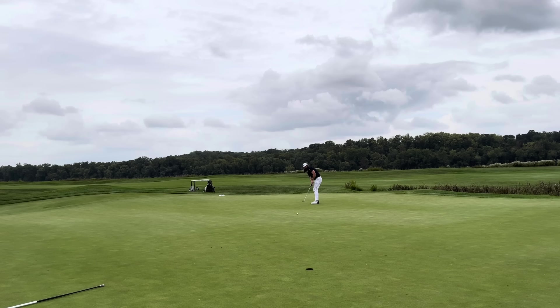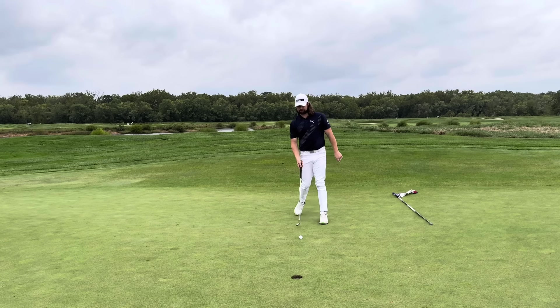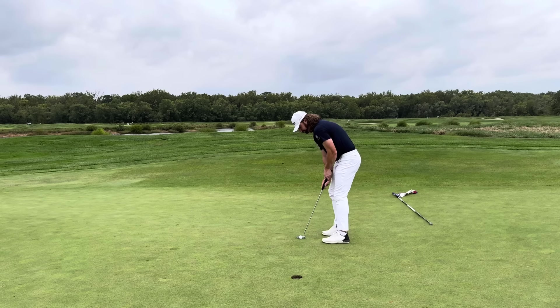I have about a 40-footer here. My goal is just to cozy it on up close. Not a bad putt at all — ran a little bit by the hole, but about 4 feet left to clean up my par. You can see how I go through the process of lining this putt up — I actually do spend a ton of time reading the putts. And it definitely helps make them, that's for sure.